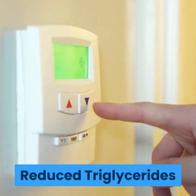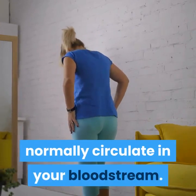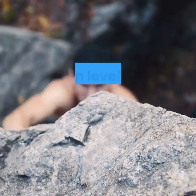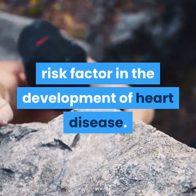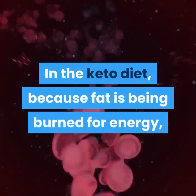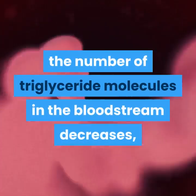Reduced triglycerides: fat subunit molecules called triglycerides normally circulate in your bloodstream. High levels of triglycerides are a significant risk factor in the development of heart disease. In the keto diet, because fat is being burned for energy, the number of triglyceride molecules in the bloodstream decreases, reducing the risk of heart disease.